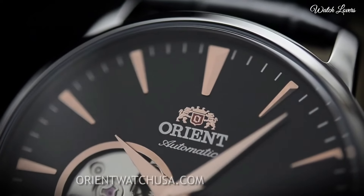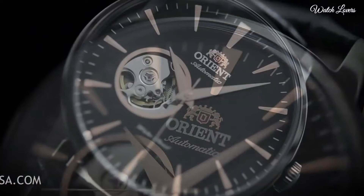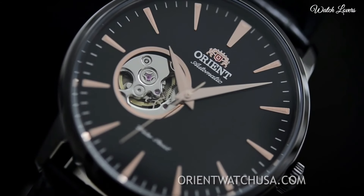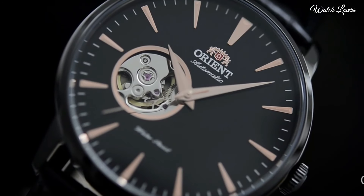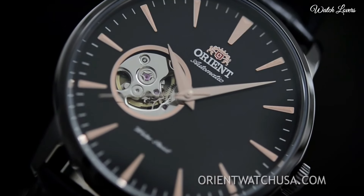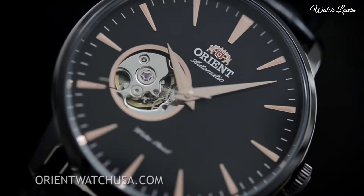Minute Markers around the outer rim. Dial type: analog. Automatic movement. Scratch-resistant mineral crystal. Case size: 41mm. Case thickness: 12mm.